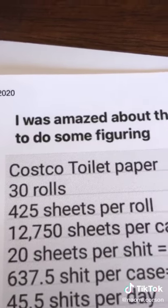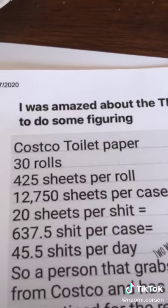So my dad did the math on toilet paper for quarantine, so here it is. Go to Costco, big huge thing of toilet paper, has 30 rolls. Now each roll has 425 sheets per roll, that is 12,750 sheets per case.